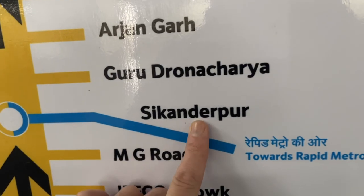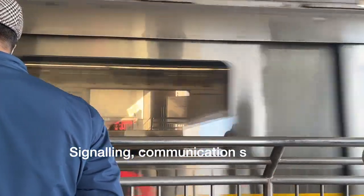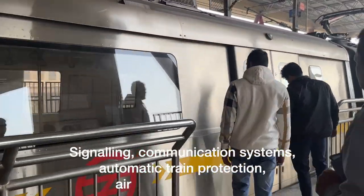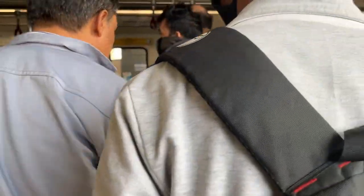The Rapid Metro is equipped with advanced technologies and features, including signaling and communication systems, automatic train protection, and my favorite — air-conditioned trains. It's also a green transportation option with energy-efficient trains and future initiatives that will help reduce carbon emissions.